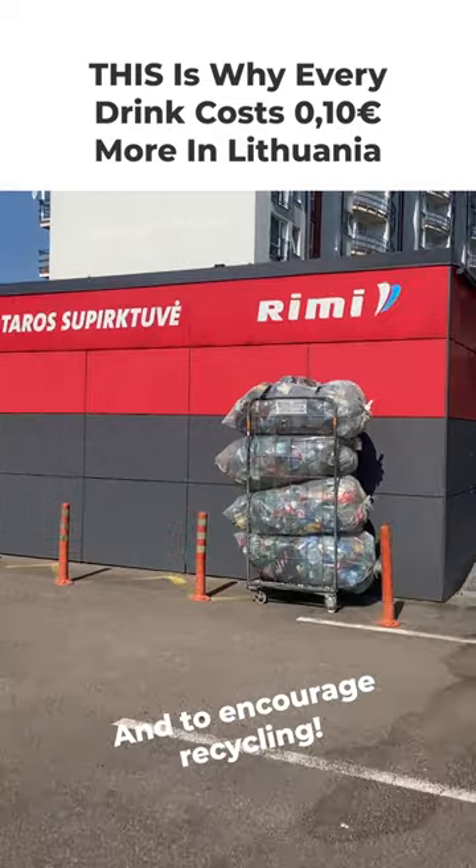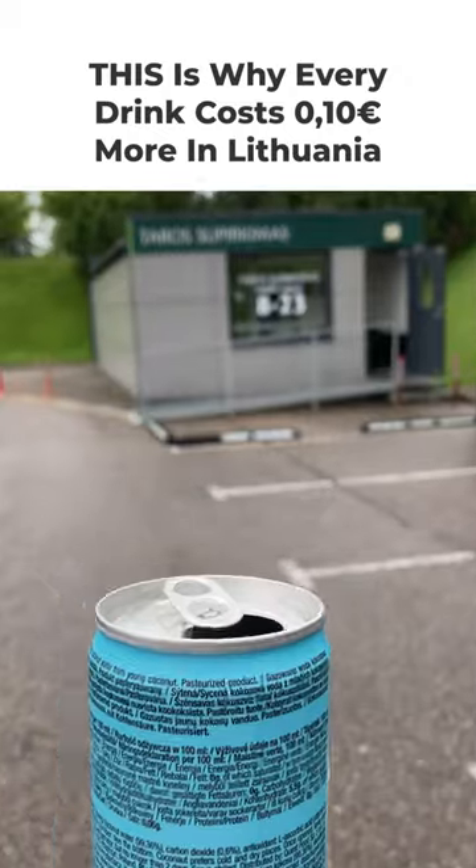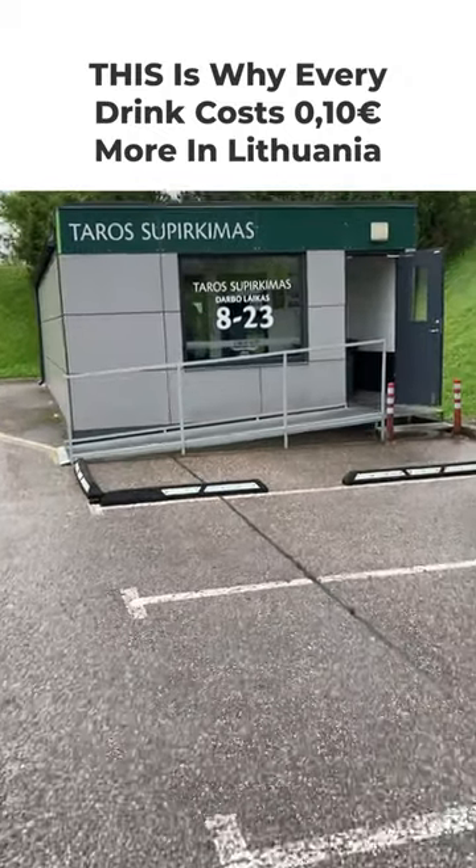While other countries may have one large and faraway recycling depot, the machines in Lithuania exist in almost every supermarket, making it extremely easy to get your money back.